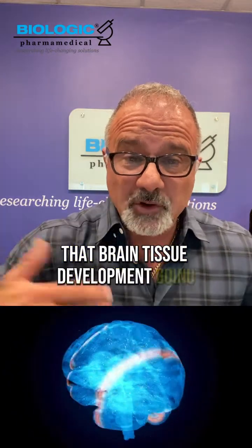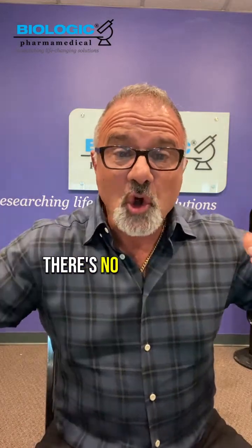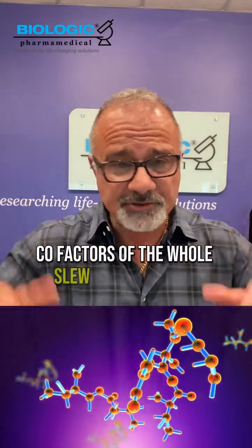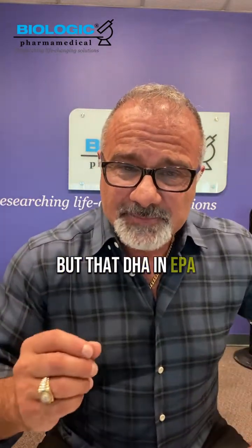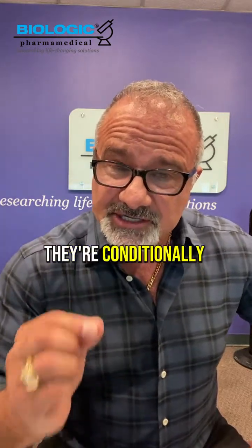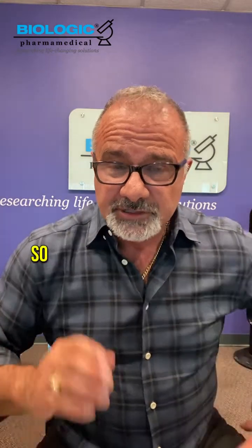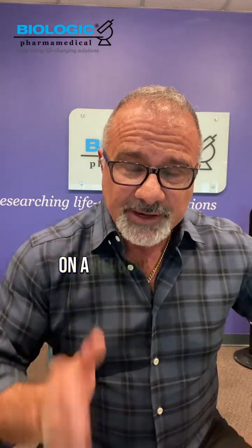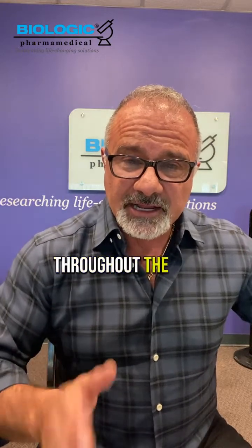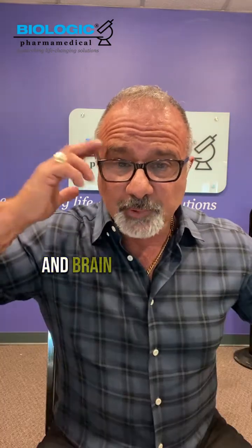If enough DHA and EPA is available, the body will develop well with no compromise activity. Of course, you need protein and other cofactors — a whole slew of things. But DHA and EPA are critical because, while they're conditionally essential and downstream of the essential fats, if not available, development slows down. You need to supply EPA and DHA regularly and abundantly, as early as you can in the child's life, for optimal growth and brain development.